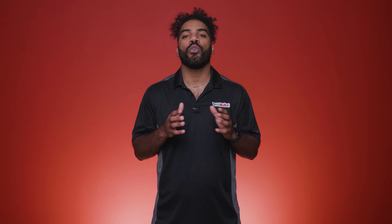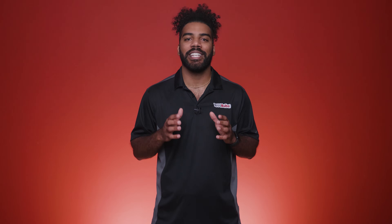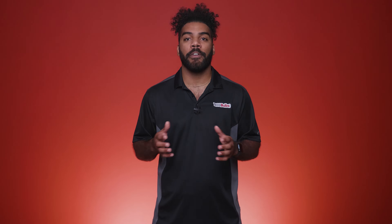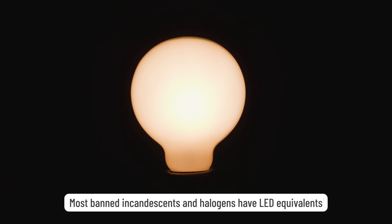These new regulations come as part of a larger movement towards more efficient and longer-lasting LED technology. If the bulbs you normally use are no longer available, don't worry — the most commonly used incandescents and halogens have LED equivalents.